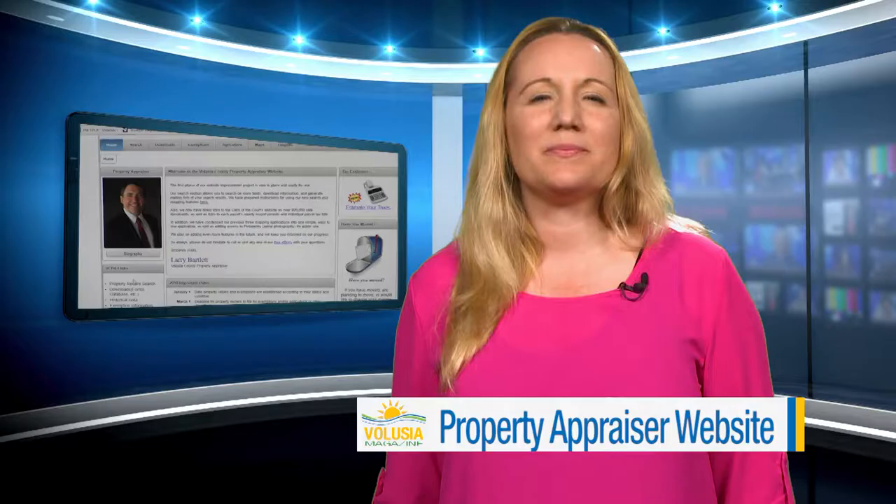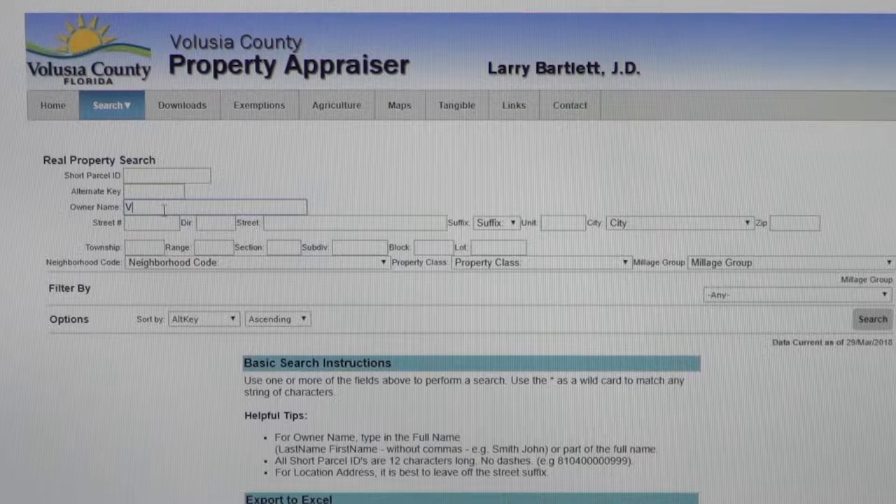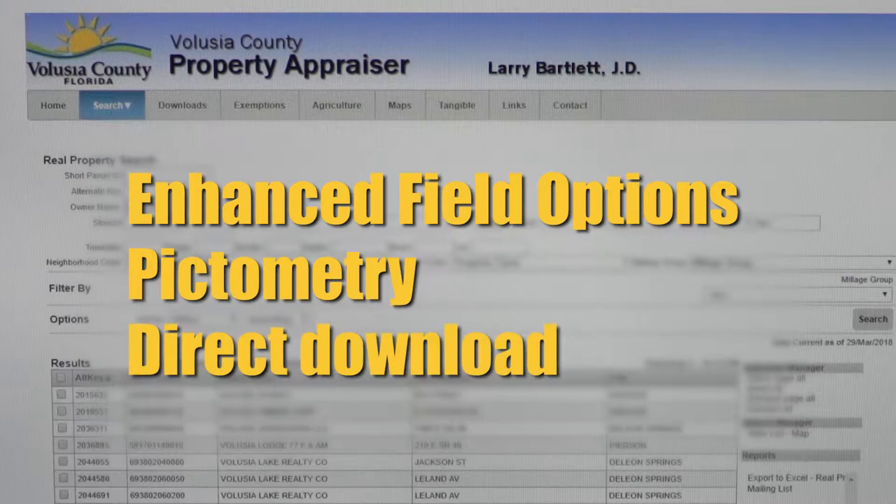Volusia County's property appraiser's website has recently been upgraded. Now the site allows users to search for more information with enhanced field options, view parcels via pictometry, and download information directly from the website. As described, it's like going from a black and white TV to a color TV — a great way to help people get the information they want in an easier-to-use way.